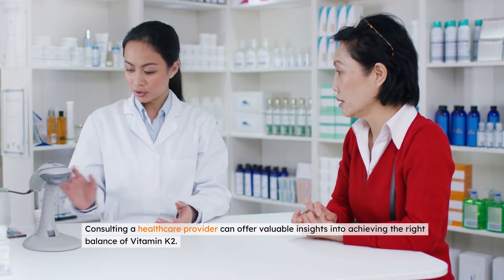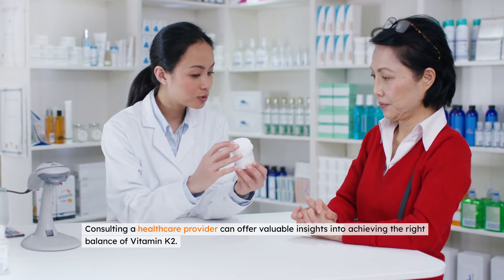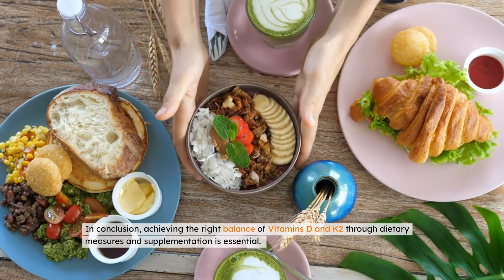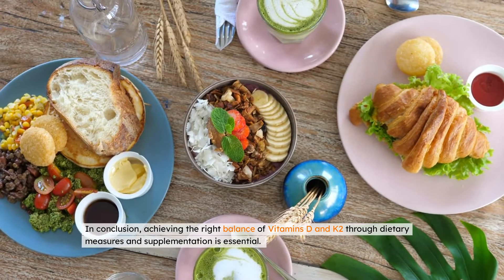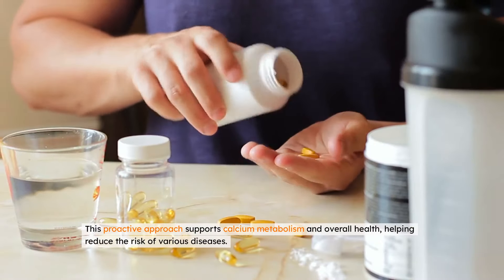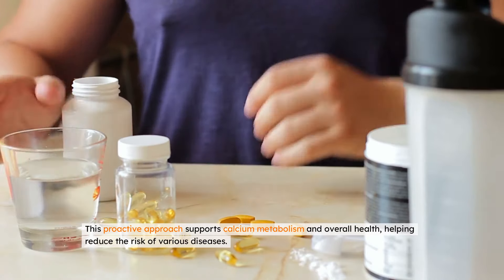Consulting a healthcare provider can offer valuable insights into achieving the right balance of vitamin K2. In conclusion, achieving the right balance of vitamins D and K2 through dietary measures and supplementation is essential. This proactive approach supports calcium metabolism and overall health, helping reduce the risk of various diseases.